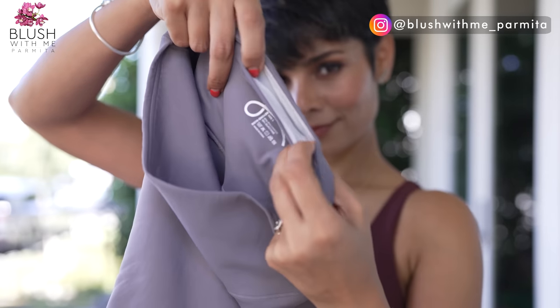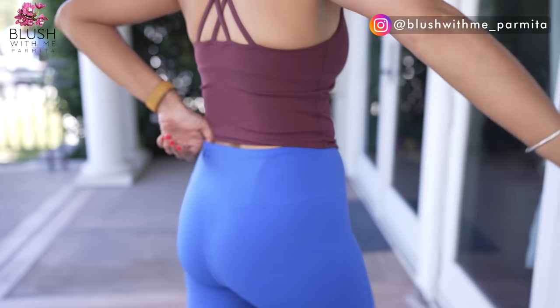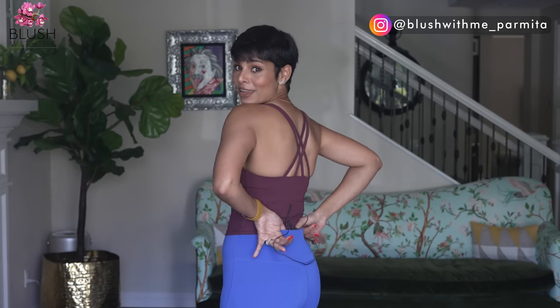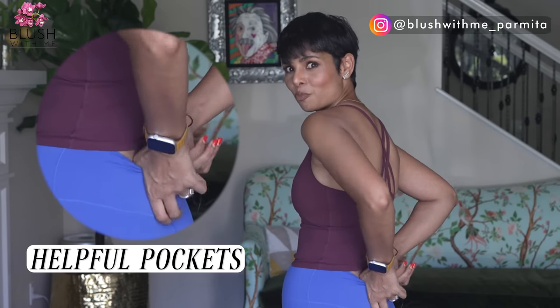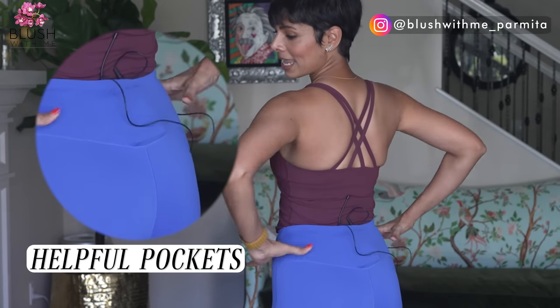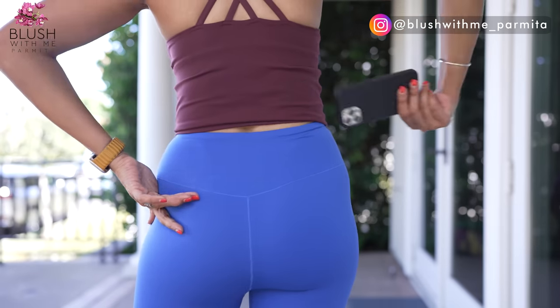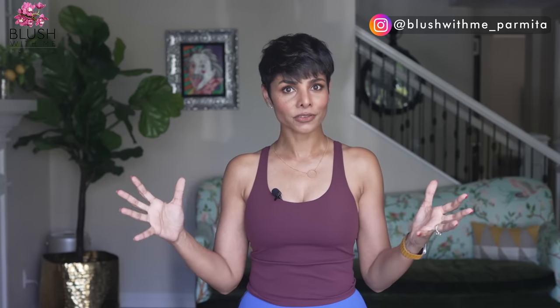The hidden pocket in the waistband is very helpful — even right now I have a pretty heavy mic clipped in there but the leggings stay put. This hidden pocket is kind of addictive. Whether I'm working out, playing with my kids, riding a bike, or walking my dog, my cell phone and credit card go with me without a handbag. Being hands-free is sometimes more important to me — who agrees?